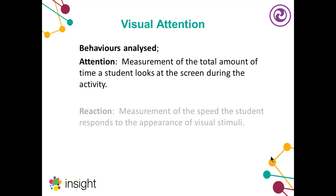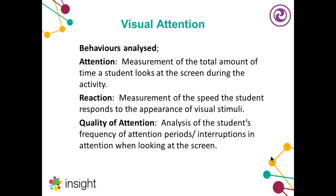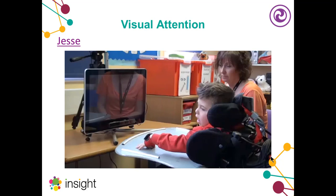Insight analyses three main behaviours for visual attention: first, attention to the screen — the total amount of time the student looks at the screen, which is a strong indicator of engagement; reaction time — the speed at which the student reacts to stimuli appearing on screen; and whether the student has a fleeting attention pattern or is able to sustain attention for longer. To show this, I'm going to show you a clip of a young man called Jesse who is playing one of the simple visual attention activities.